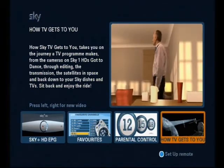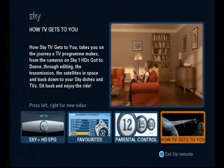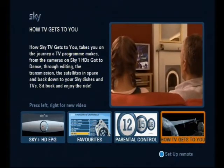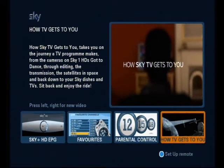To most people, watching your favourite Sky programmes is just about switching on your Sky box. But there's so much more to TV than meets the eye. If you've ever wondered how your favourite shows are made, sit back and relax. This is the amazing journey of how Sky actually gets your programmes onto your TV, from start to finish.